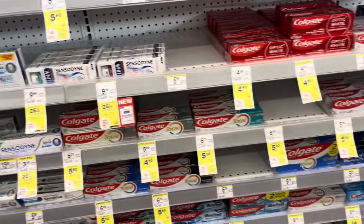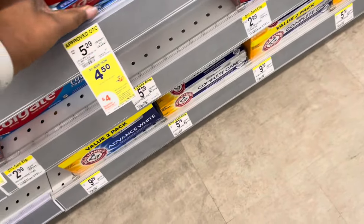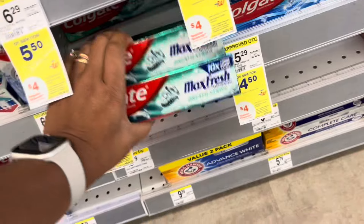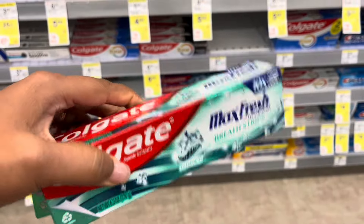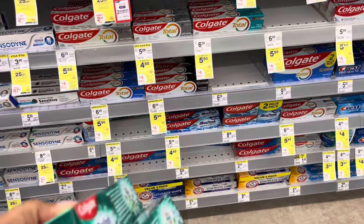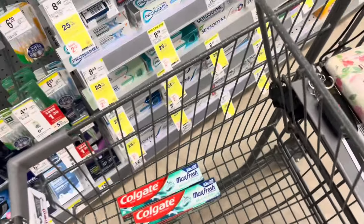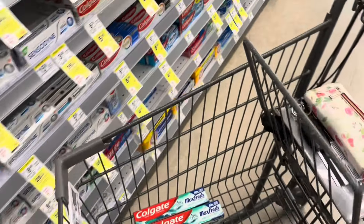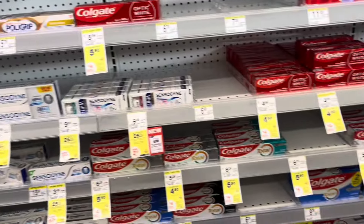I think I'll pick up two of the Colgate — I always like to do the Max Fresh because they're cheaper. The deal is they are on sale for $4.50, buy two and you're going to get back $4 in register rewards. We did get new $4 digital coupons that work on the toothpaste, the toothbrush, or the mouthwash.